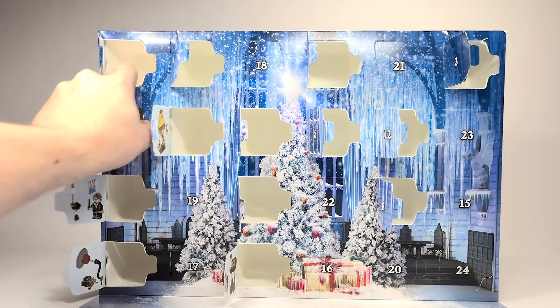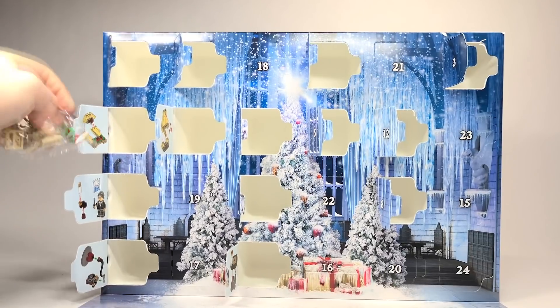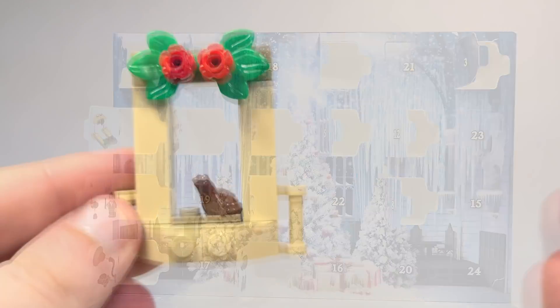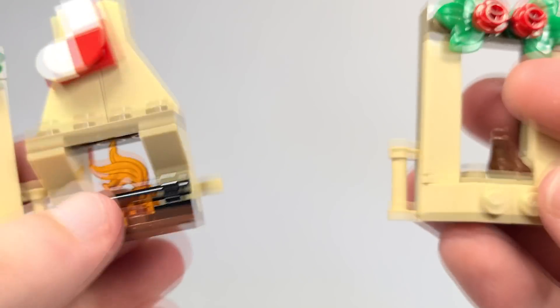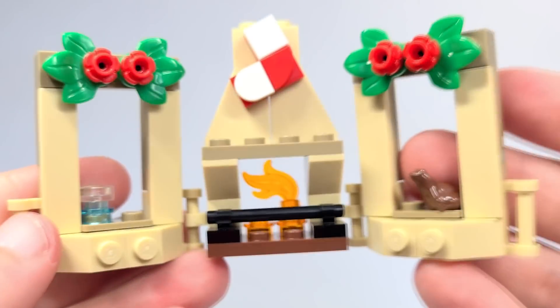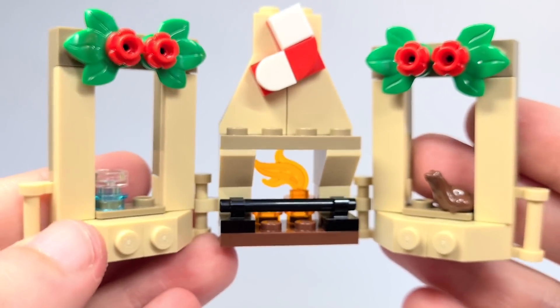Day number 14 — same thing, this little wall build. Here's the other windowsill, and this has a chocolate frog, which is great to get in another set. And then what you do is connect it like that and you could have a little display. I really like that — adding a little background. I think this is really awesome.